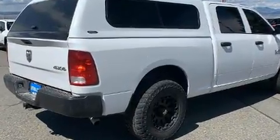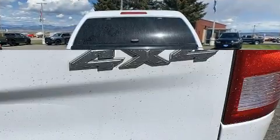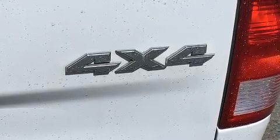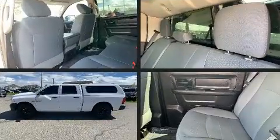Four-wheel drive allows you to go places you've only imagined. It distinguishes itself from the competition with features such as variably intermittent wipers, a rear step bumper, a front bench seat, fully automatic headlights, and heated door mirrors.